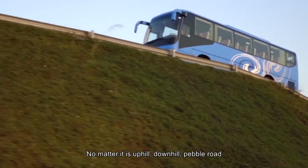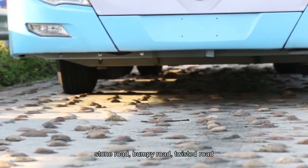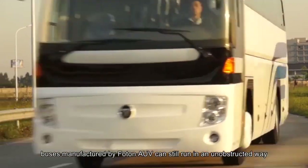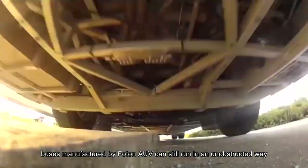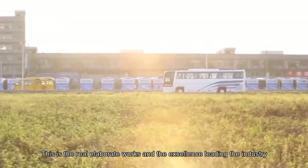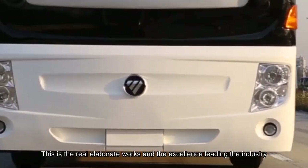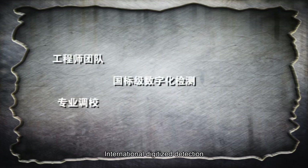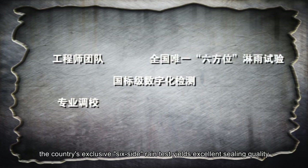Whether uphill, downhill, pebble road, stone road, bumpy road, twisted road, corrugated road, or any other harsh roads, buses manufactured by Photon AUV can still run without obstruction — this is the real elaborate craftsmanship leading the industry. An engineer team takes up professional collaboration and international digitized detection. The country's exclusive six-side rain test yields excellent ceiling quality.